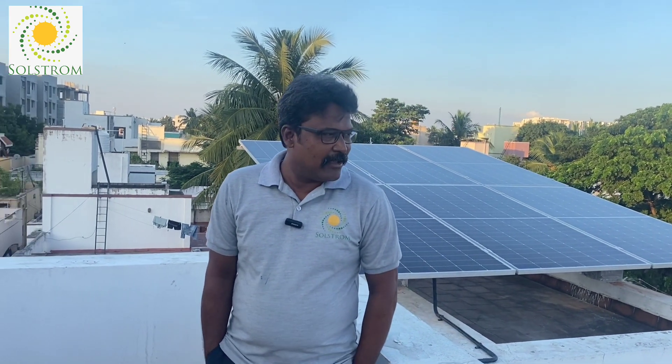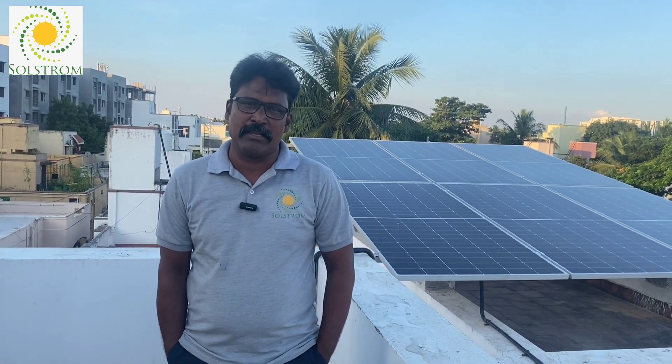Today, we have a solar power plant installed. This is the Shakki Nagar area in Banglavik. This is a 5kW on-grid solar.